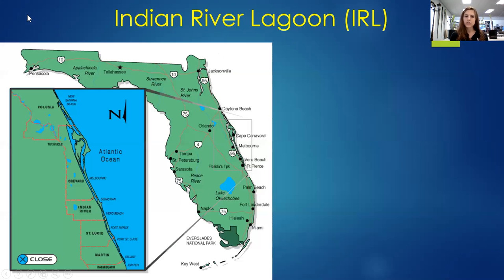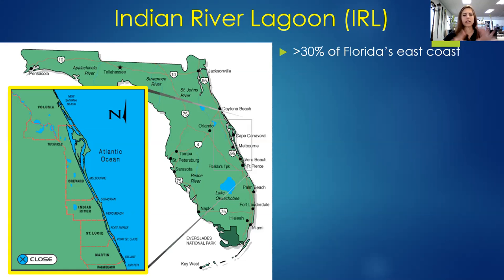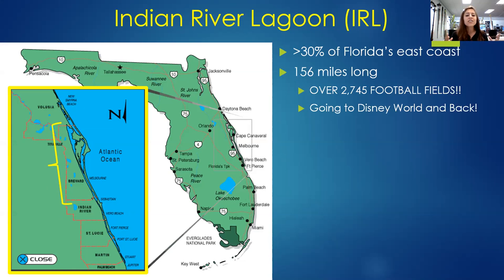Before I start introducing our education programs, I want to give everyone a background on the Indian River Lagoon — what it is, why it's important to the area, and why we are dedicated to protecting and restoring it. This introduction is one I give at almost every single education program presentation, because even someone well versed in the IRL might not know the finer details. It is a massive area of Florida — more than 30 percent of Florida's east coast — spanning all five counties that border the Indian River Lagoon system.